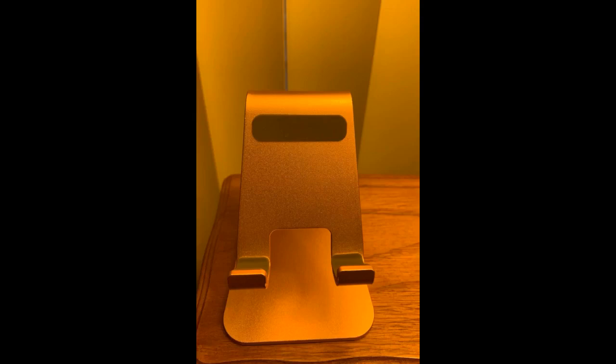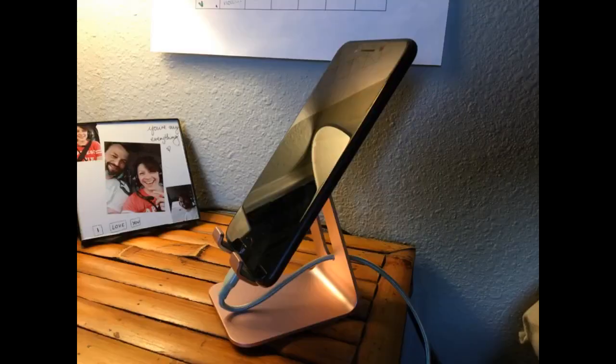Amazing quality, love the color — item is just as described. My iPhone 11 Pro fits perfectly on this. I'm a big podcast listener and I wanted to be able to stand it up while I'm cooking or getting ready for the day while charging it. Plus it's super cute and you can't beat the price. Really happy with this.